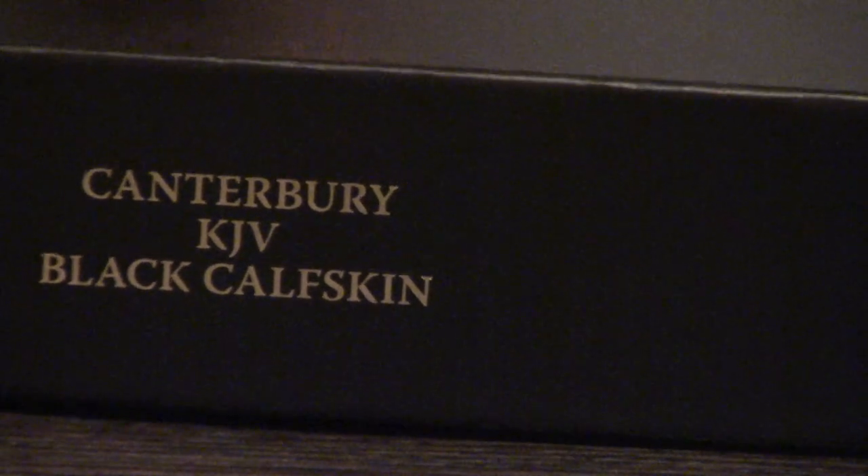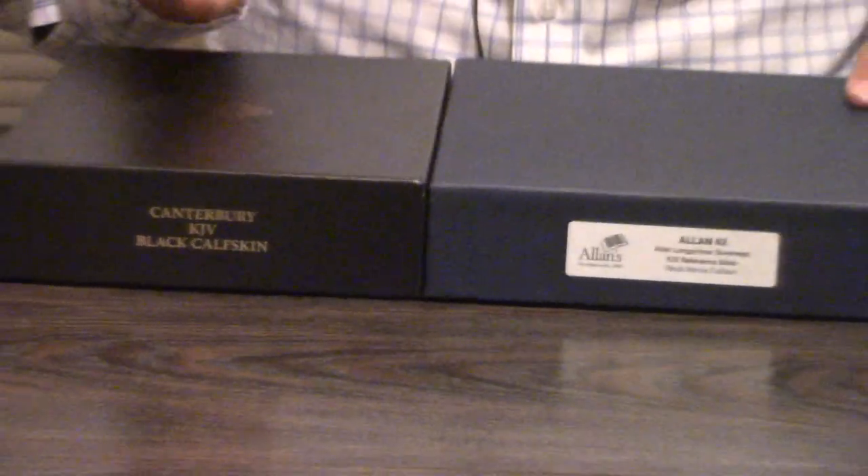Pastor Steve Waldron here, and what you are looking at is two of the finest Bibles currently in print. You are looking at the Canterbury from Schuyler, which is a wonderful large print reading Bible, and the Allen 62 in the Long Primer series, which is just a big Bible.